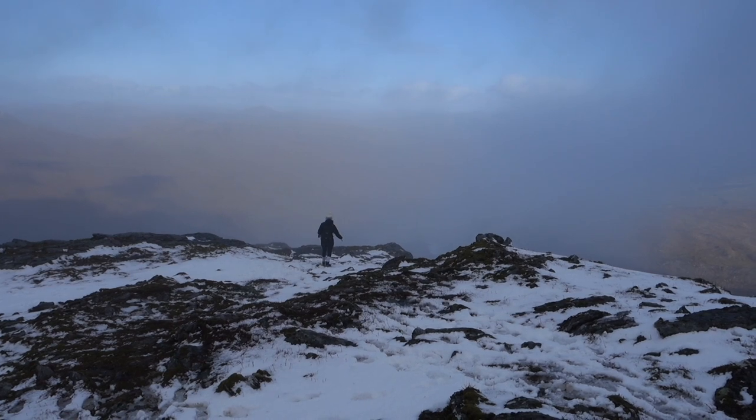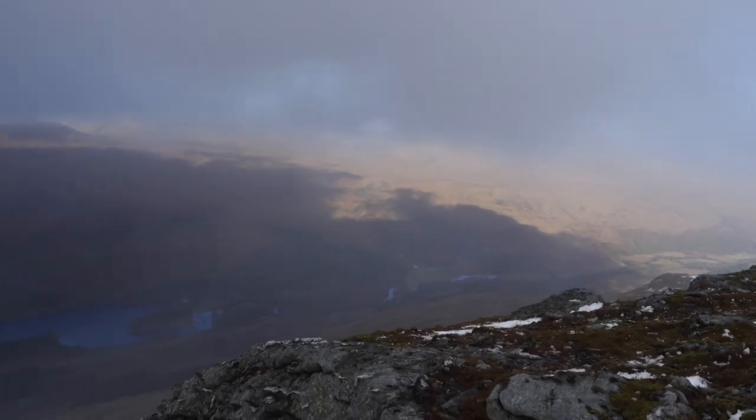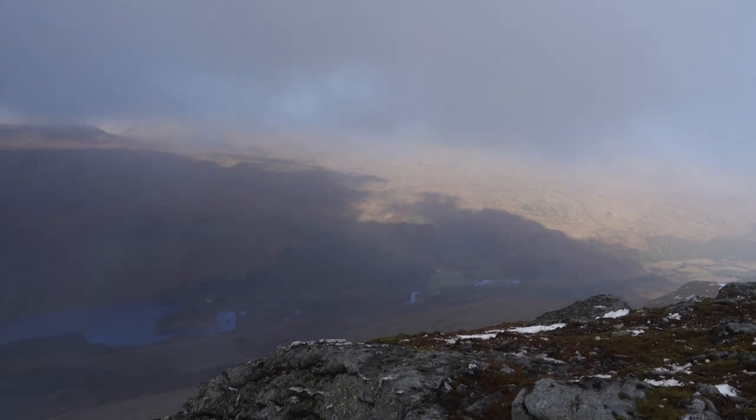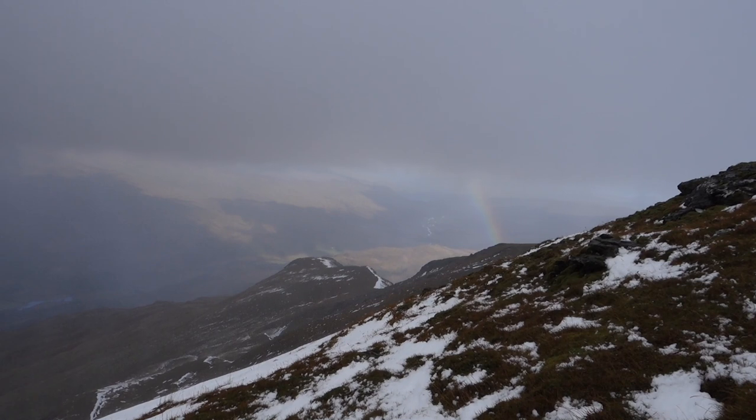At this point in the hike, the weather decided to throw everything it had at us — rain, hail, wind, and rainbows. There's a rainbow! And it's hailstoning!